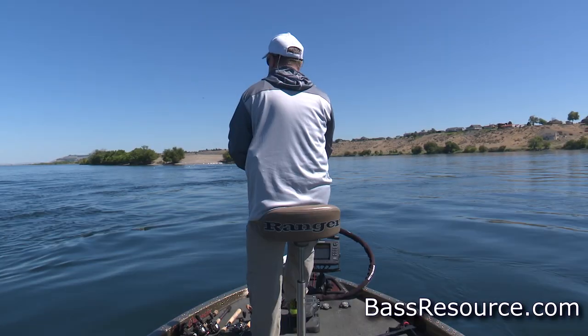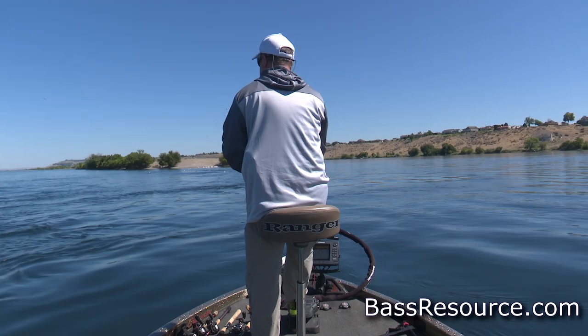Current breaks are the key — really, they are the key. You need to figure out what they're hiding behind, and then it's just a matter of going from current break to current break and catching fish. It can be a really fun way of doing it.